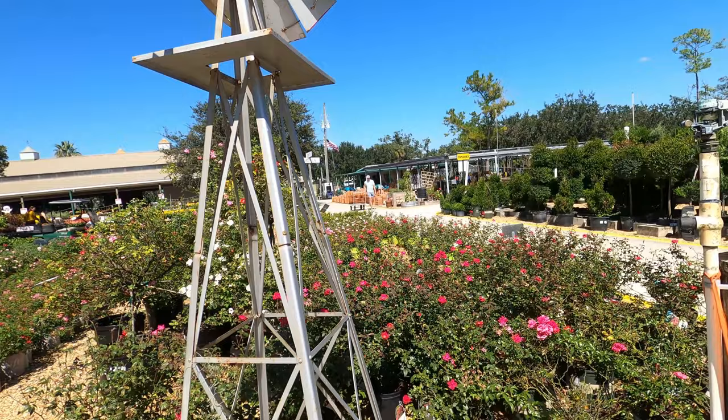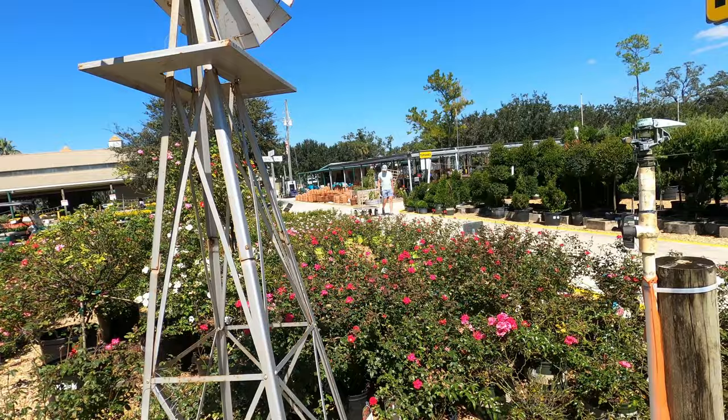And these are $40. This is a certain type of rosebush — yeah, knockout roses.